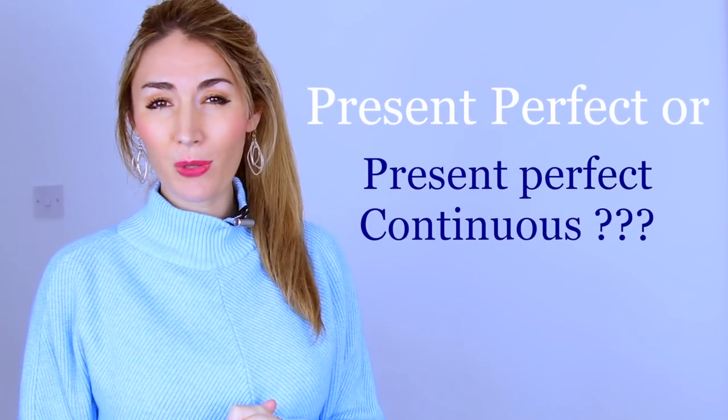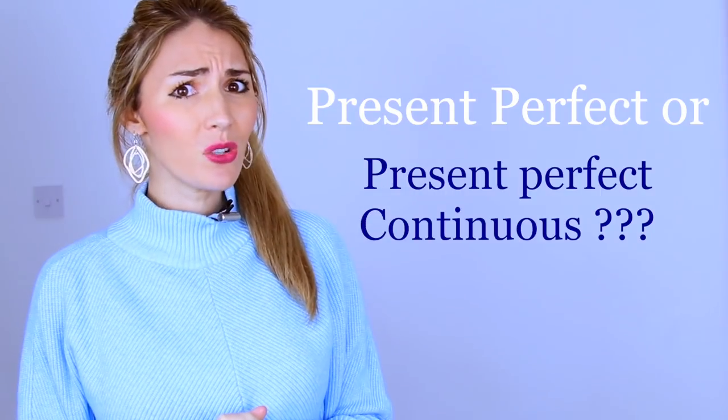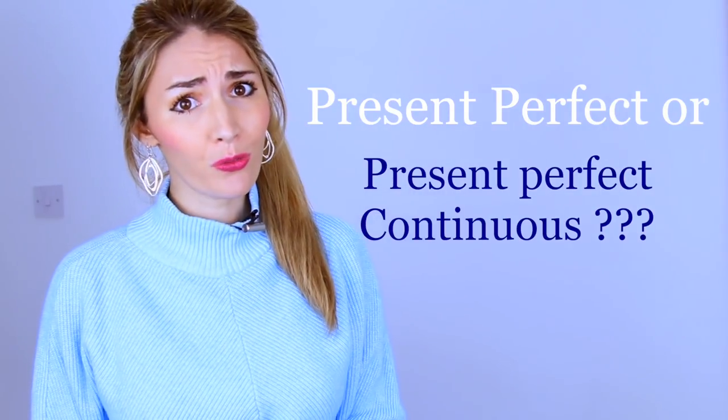So the present perfect or the present perfect continuous tense — have these two tenses got you a little bit confused? It's not surprising, given the fact that we use them both for finished and unfinished actions depending on the context. And sometimes there is also very little difference in the meaning, so it can get a little bit confusing as to when there is a difference.